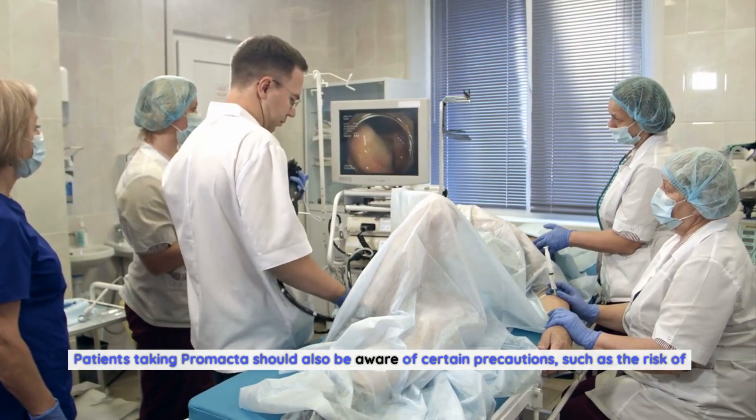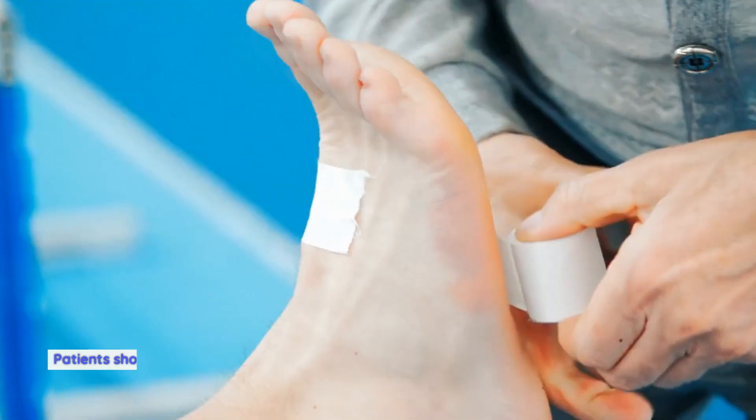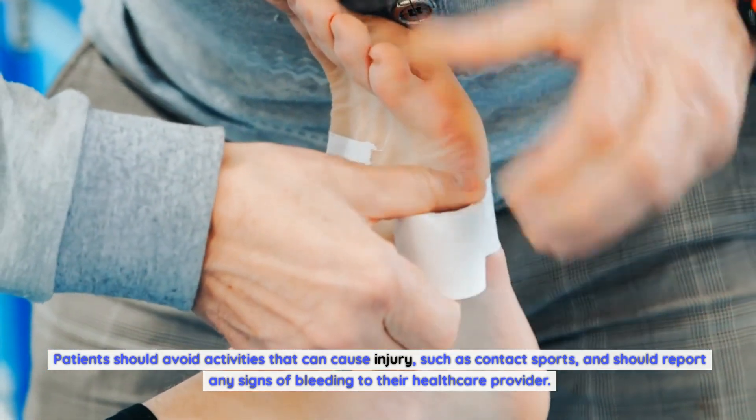Patients taking Promacta should also be aware of certain precautions, such as the risk of bleeding. Patients should avoid activities that can cause injury, such as contact sports, and should report any signs of bleeding to their healthcare provider.